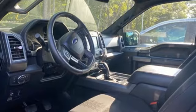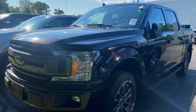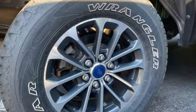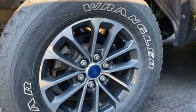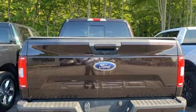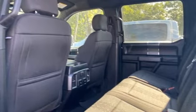Features include V6 engine, 4-wheel drive, engine auto stop-start feature, active grille shutters, Bluetooth wireless audio streaming, app link, manual tilting steering column, aluminum wheels, electronic shift on the fly, and automatic transmission.